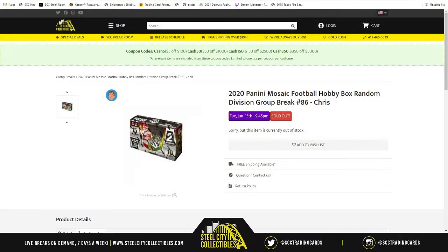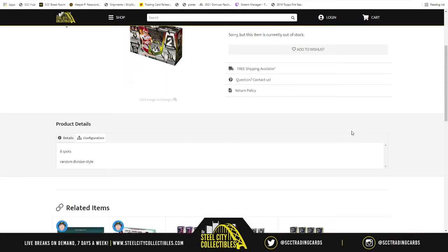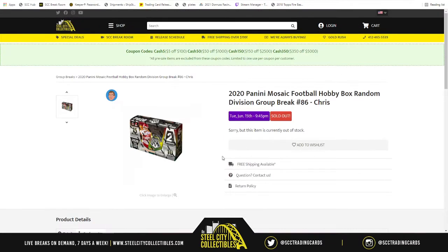Next group break is going to be 2020 Panini Mosaic Football Hobby Box Random Division group break number 86. Eight spots in the break. What we'll do is we'll take the spots, randomize them five times, also do the same thing to the NFL divisions, then match up the two lists. Whichever division ends up next to your spot — the teams that fall in that division — those will be the cards you receive.